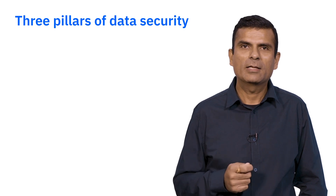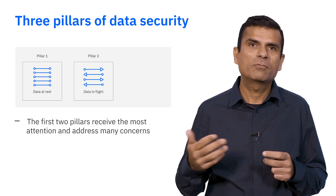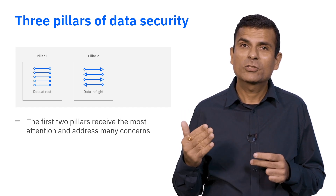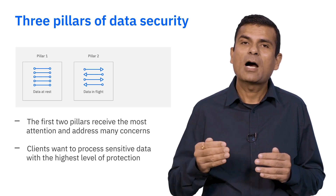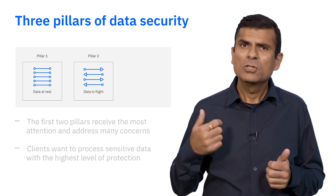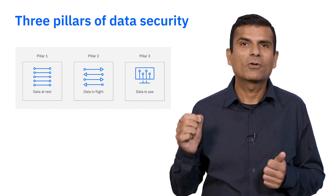To address these concerns, we are talking about three pillars of data security when considering end-to-end data protection. Data at rest and data in flight are the two pillars that historically have received the most attention and address many concerns. However, when regulated industry clients bring their sensitive workloads to IBM Cloud HyperProtect services, they want to process their sensitive data with the highest level of data protection without compromising performance and latency. So to complete the data protection lifecycle, clients want to protect their data when it is in use or in memory. This is the focus of confidential computing.